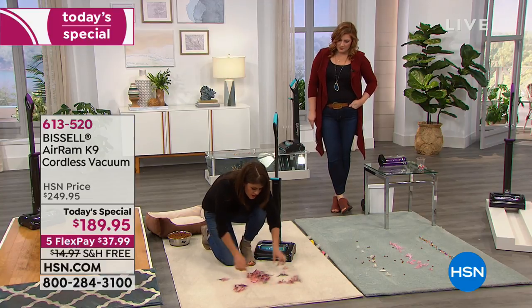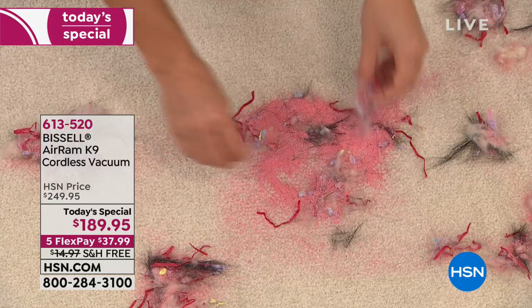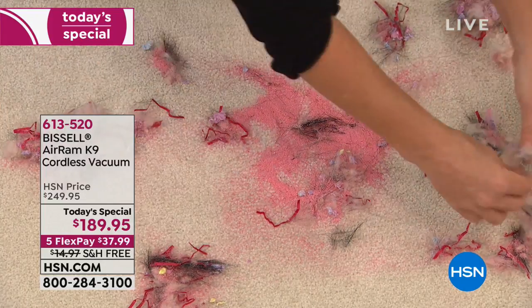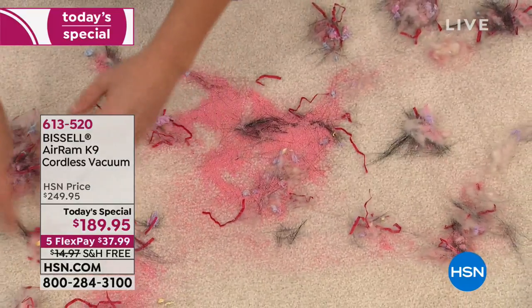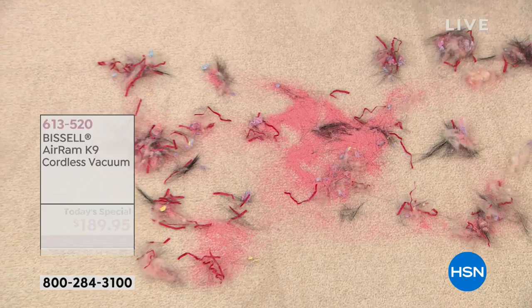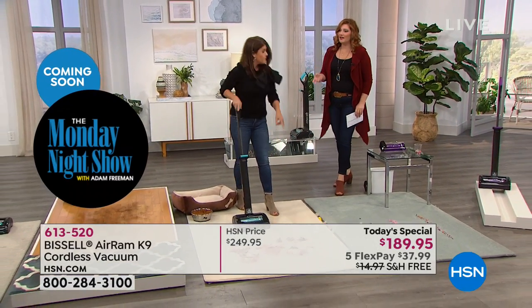I want you to look closely. We've got sparkles, pet hair, human hair, arts and crafts, streamers — we really wanted to make the worst of the worst mess here so that you can see: you can cut the cord and get a vacuum that's going to get the job done. I love that — cut the cord. Like you don't have to be tethered anymore.